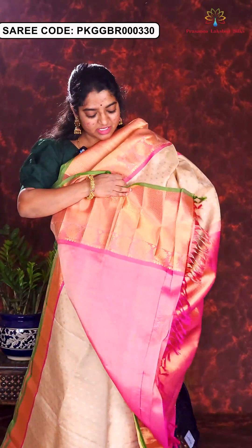Here is another sari with onion pink and rosy pink combination. Body of the sari is in alternate silver and golden zari weaving. Nice Kanchi border. Rich brocade pallu and contrast blouse piece. Price of this sari is Rs. 21,500.